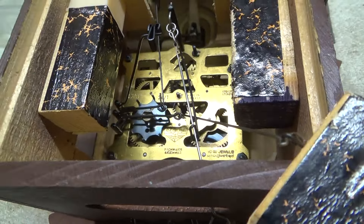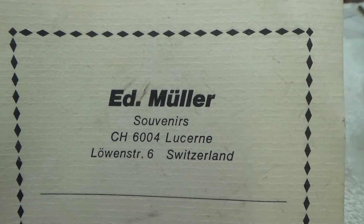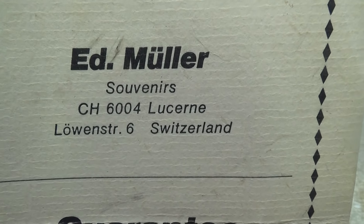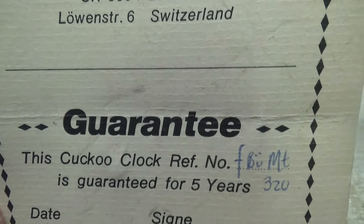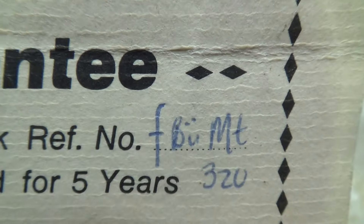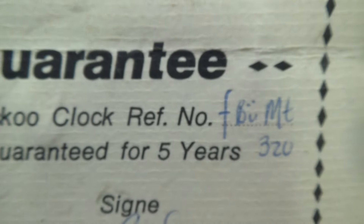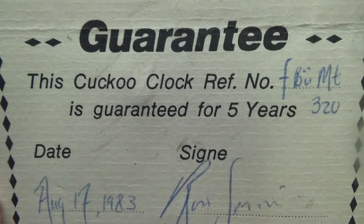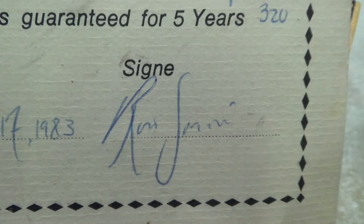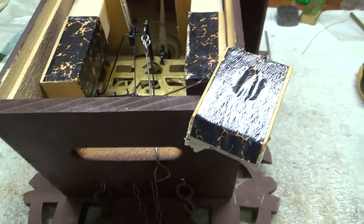Inside the box that it was in, it says Ed Müller's Souvenirs, Lucerne, Switzerland. There's a cuckoo clock reference - I have no idea what that is. Looks like B-U-umlaut M.T. 320. Cuckoo clock guaranteed for five years, date August 17, 1983, and then signed by whoever is from this company. We'll have to look the company up and see what that's all about.